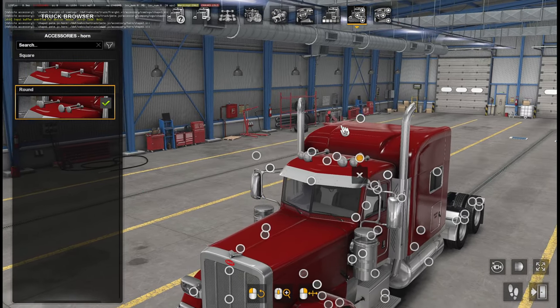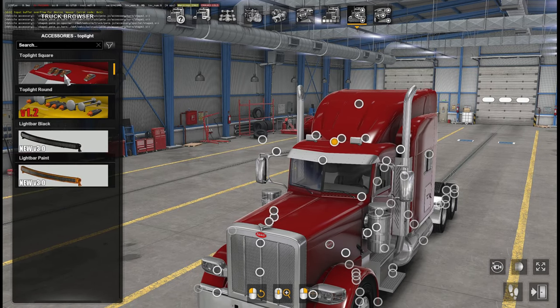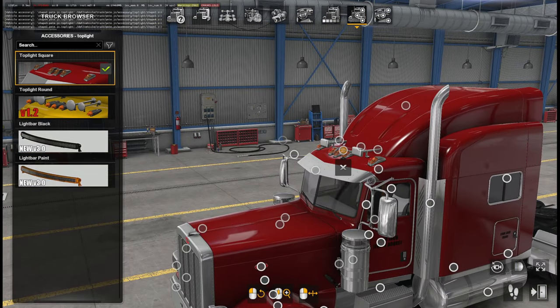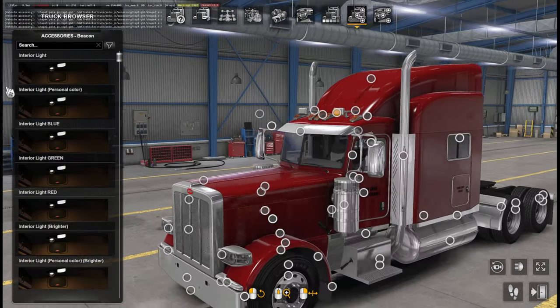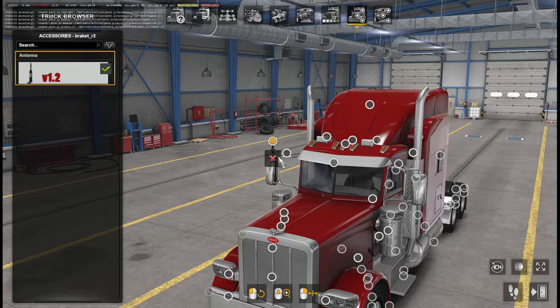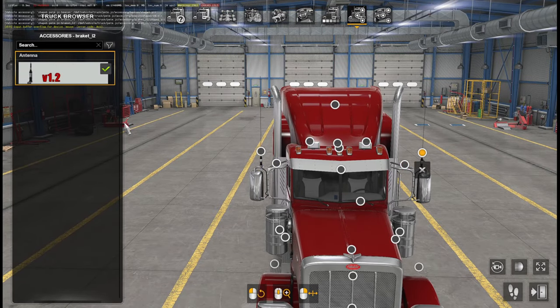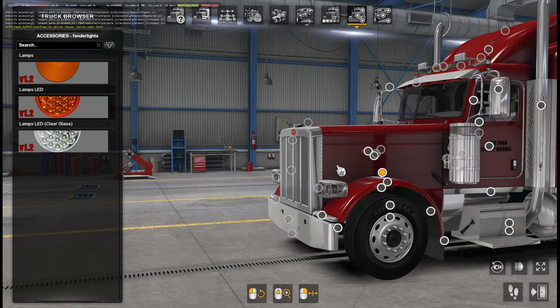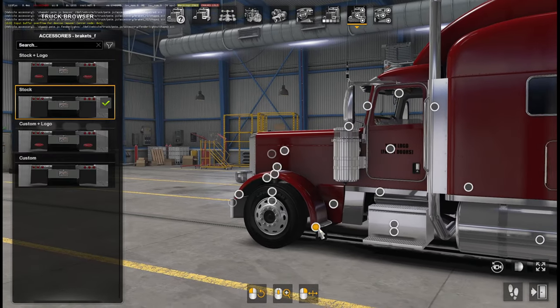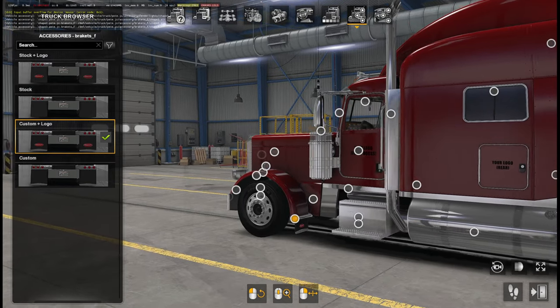You can have square or rounded air horns. There's a spoiler option — the only compatible one is the square version though. You can add some very nice-looking lights, rounded or square, or even a light bar for a more modern look. There's also an interior light I haven't tried yet — we'll test it later. Antennae can be placed on both sides. So many different options here. If you like to dress up and pimp your truck, this is very good. Different mud flaps are available too.